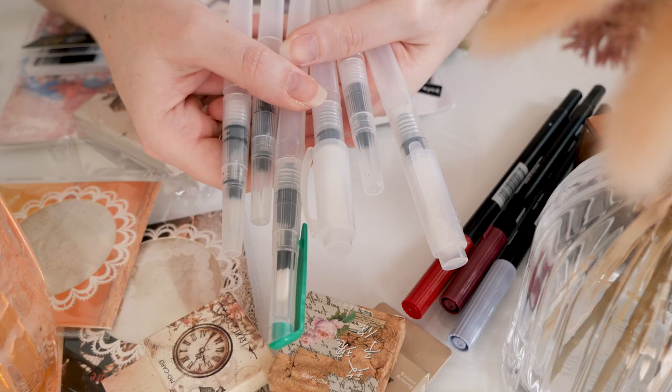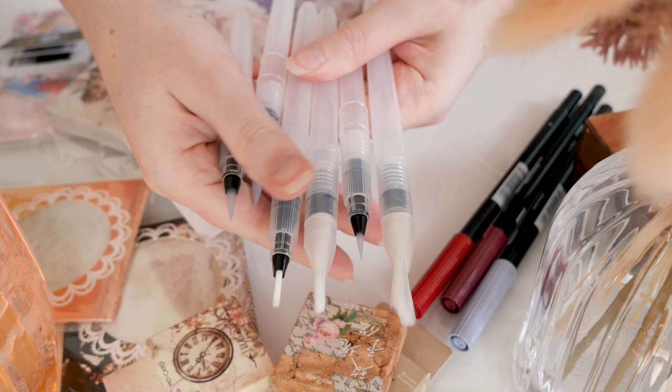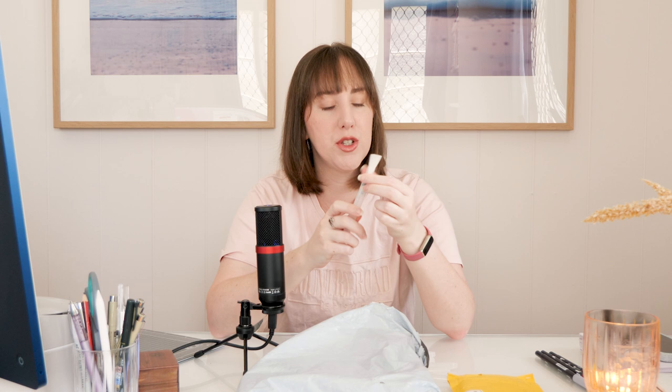I've been getting into watercolor lately so I picked up a set of water brush pens — the kind where they've got a squeezy barrel that you fill up with water, and a lid that comes off. Inside there's a brush that is really fine-tipped, which is what I wanted. I also have a flat brush shape for variety. It's already shedding fibers — but actually looking at it now it seems okay, must have just been a couple of loose ones. Hopefully I can get the lid back on without crushing any bristles.